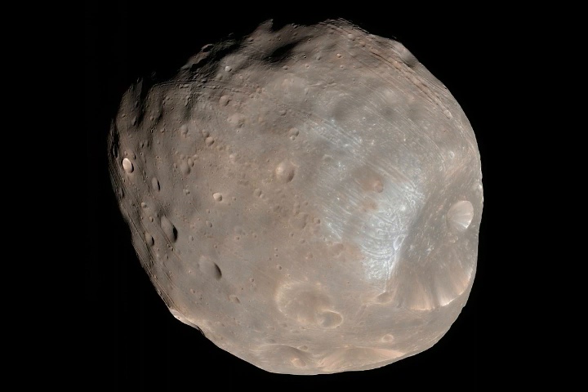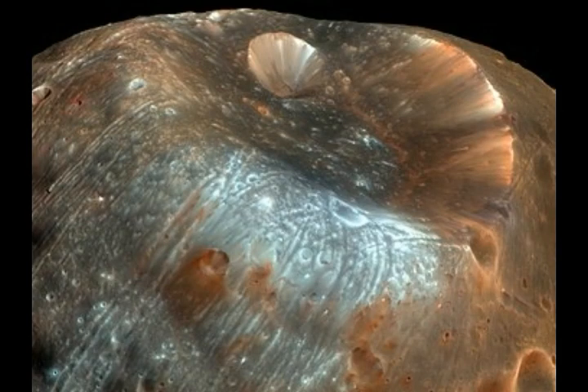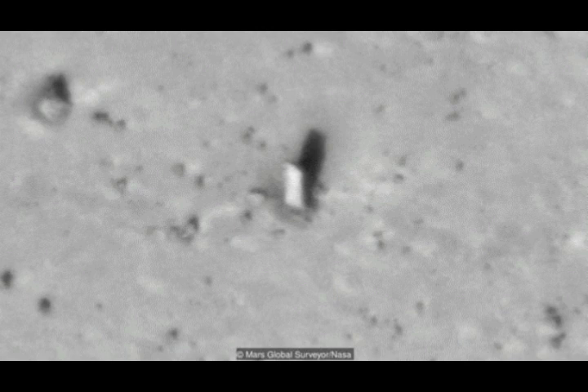Phobos is so close to Mars that it orbits much faster than Mars rotates, completing an orbit in just about 7 hours and 39 minutes. As a result, from the surface of Mars, it appears to rise in the west, moving across the sky in 4 hours 15 minutes or less, and set in the east twice each Martian day. It's one of the least reflective bodies in the solar system. Surface temperatures on Phobos range from about 25 degrees Fahrenheit on the sunlit side to minus 170 Fahrenheit on the shadowed side.